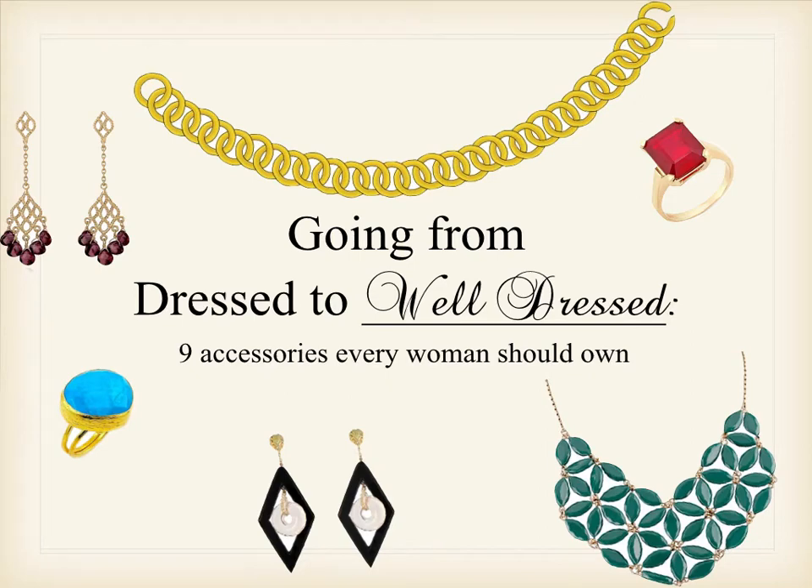Hello and welcome. My name is Aisha and I'll be walking you through this short video. I've always said that the difference between being dressed and well-dressed is your accessories. So for that reason, in addition to many others, the name of this series was called Going from Dressed to Well-Dressed: 9 Accessories Every Woman Should Own.